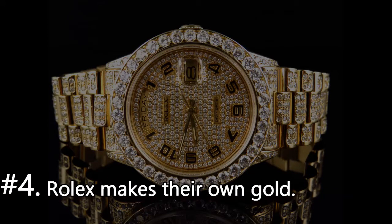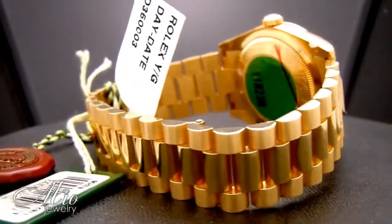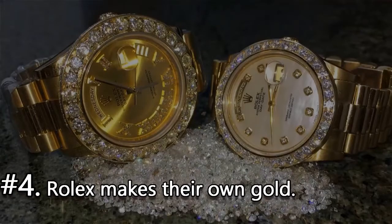Number 4. Rolex makes their own gold. While they have a small handful of suppliers that send them steel, all the gold and platinum is made in-house by the company.